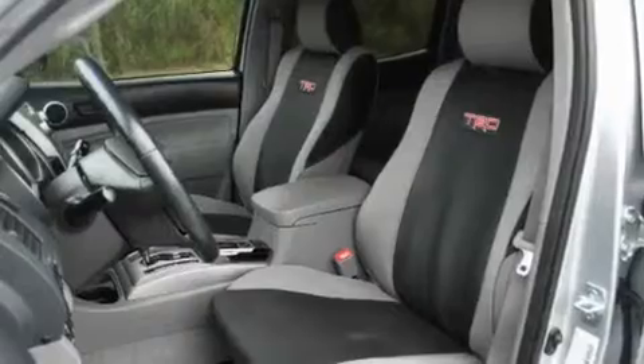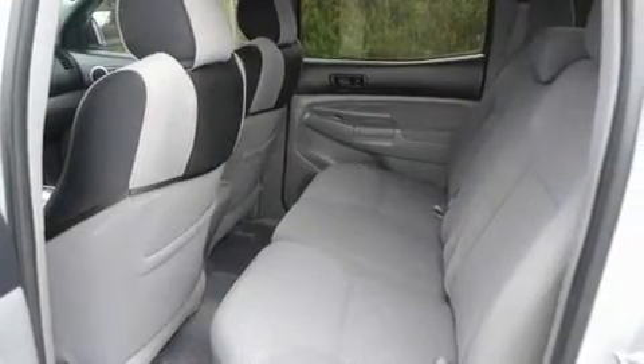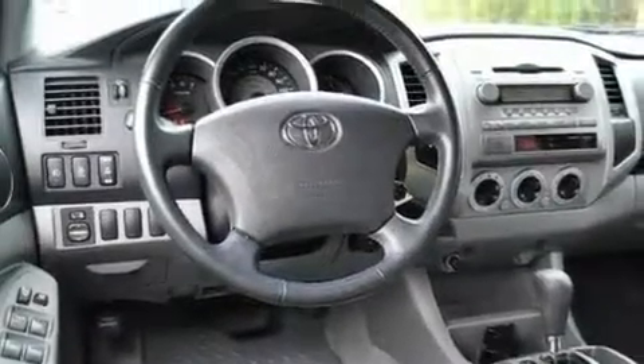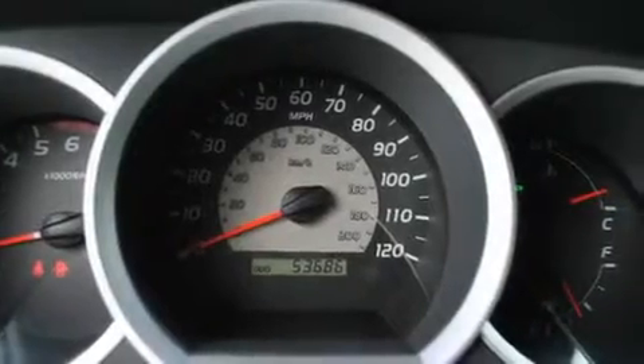Its top features include heater vents for rear-seated passengers, a rear split-bench seat, a CD player, a passenger-side vanity mirror, a full-size spare tire, a low-tire pressure indicator, an anti-lock braking system, side curtain airbags, rear seat child-proof door locks, and an anti-theft protection system.